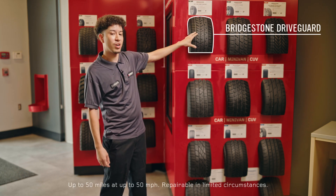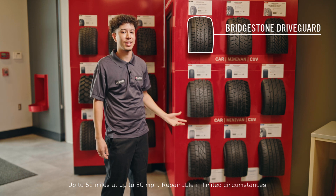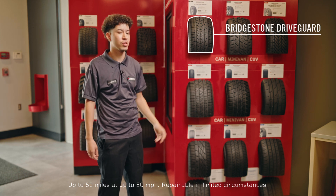We have the Bridgestone DriveGuards, which are built with technology in the sidewall in case you get a nail or something like that. You can still drive on them 50 miles while flat.